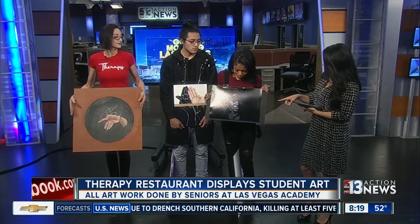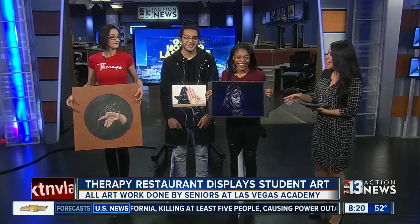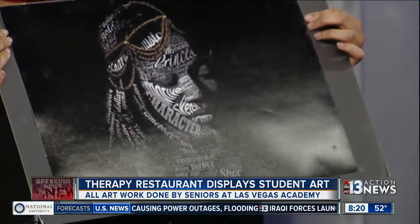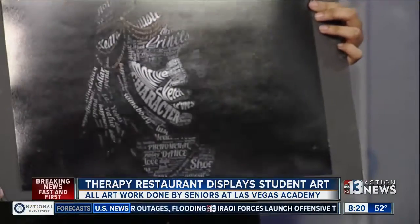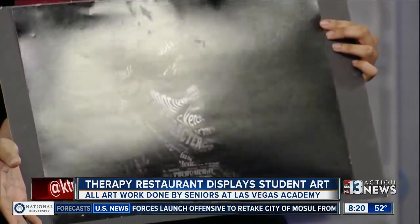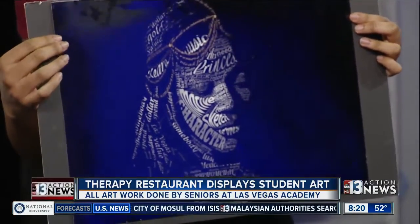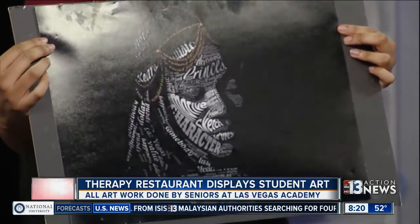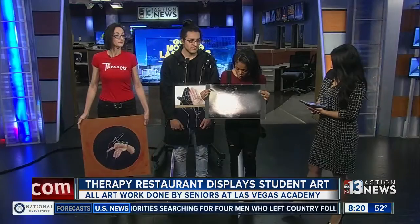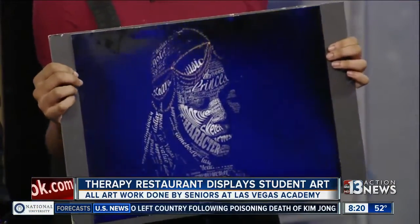Let's talk about some of the pieces displayed at the restaurant right now. Kiara, your piece right here — you said you made it all on Photoshop, which is really cool. The assignment was to create a typography portrait of yourself and use words that describe you or things that you like or enjoy. I have a headpiece on because I used to really enjoy headpieces and cultures. It's just a bunch of words that describe me, my personality, and things that I like.